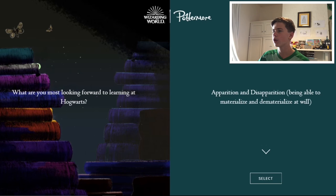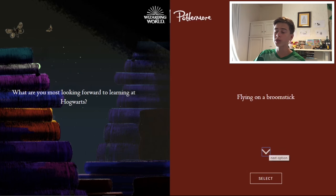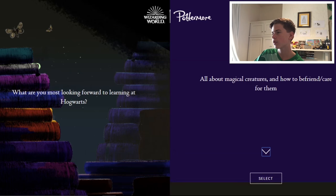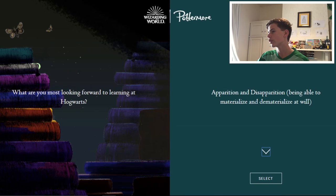What are you most looking forward to learning at Hogwarts? Apparition and disapparition — very cool skill, that would be very useful. Transfiguration. Broomstick flying would also be pretty good. Hexes and jinxes. All about magical creatures and how to befriend and care for them. Secrets about the castle. Or every area of magic I can. Actually, this kind of includes them all, really.